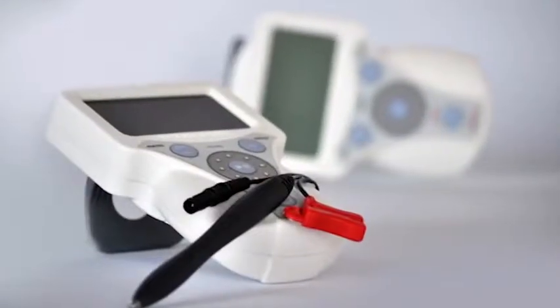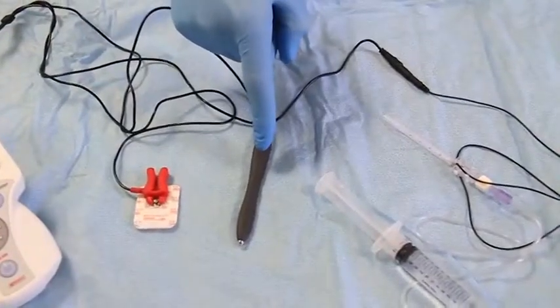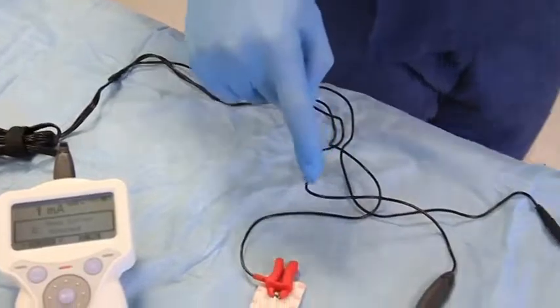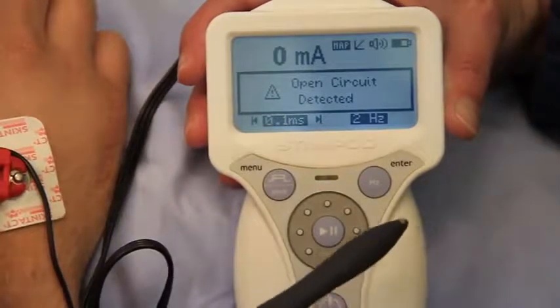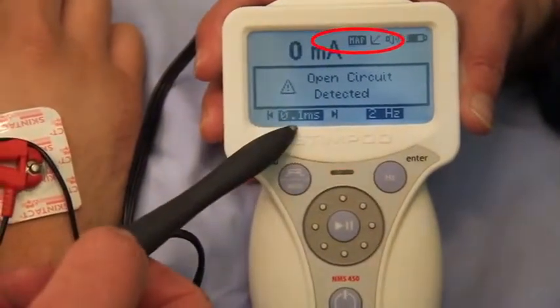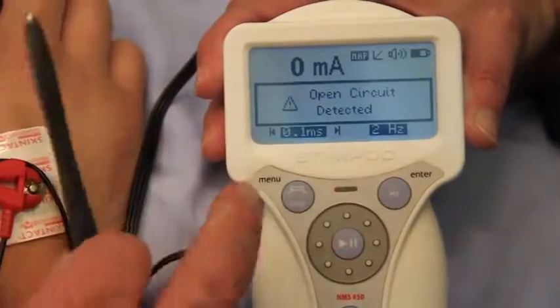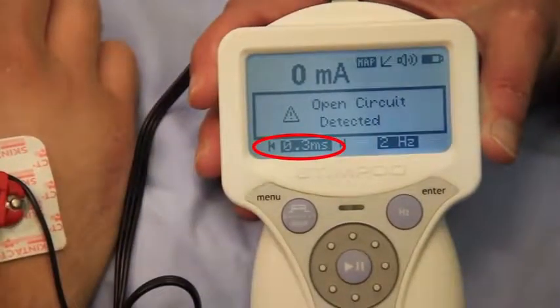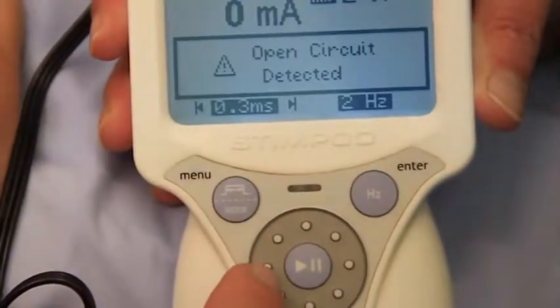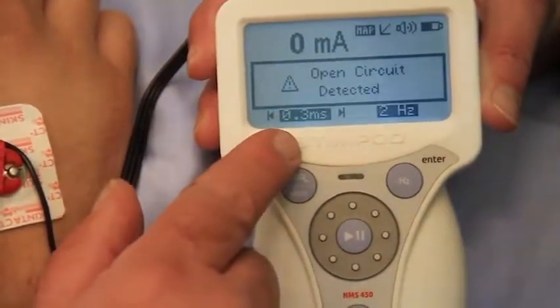This saves both time and makes the block more accurate. The Stimpod consists of the stimulator pulse generator, a nerve mapping probe, a lead that connects to the stimulating needle, and the positive return lead. In the mapping mode, the pulse width needs to be set to 0.3 milliseconds for the best stimulation through the skin. Once the probe is in place, one raises the current until a twitch is obtained in the correct area of the arm.